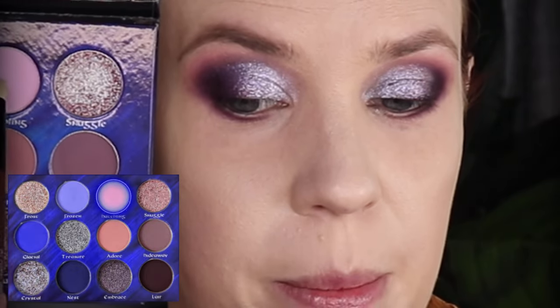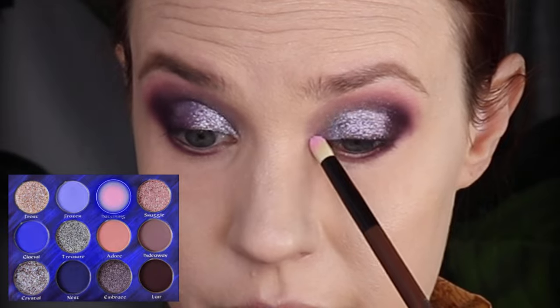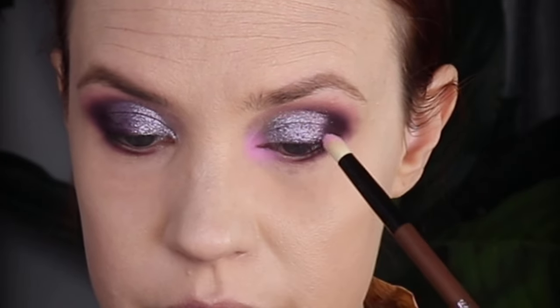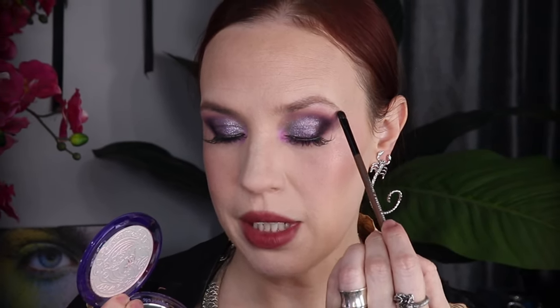Now I'm going to go into the shade Hatchling with a My 18 brush for my inner corner — a beautiful baby pink. That turned out so pretty. I want to finish this look off with just a touch of highlight in my brow bone, so I'm going to pick up a little bit on my face highlight brush and get it right up in that brow bone.